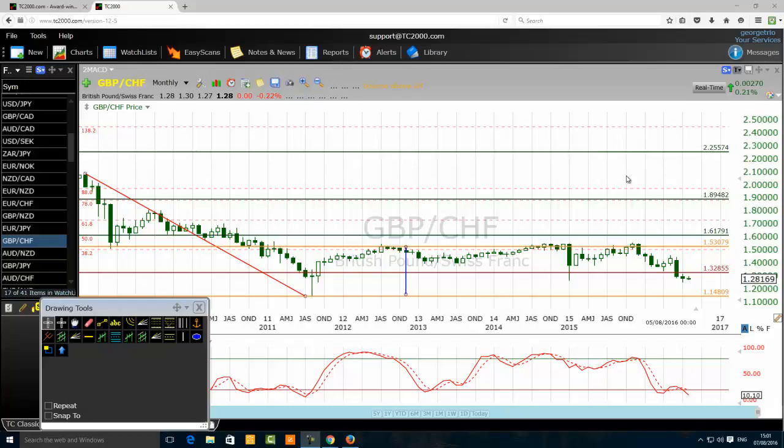Good morning traders. Today we want to discuss the Shark Tank of FX Trading. The currency pair that we are going to analyze is the British Pound Swiss Franc. We are looking at a monthly chart.